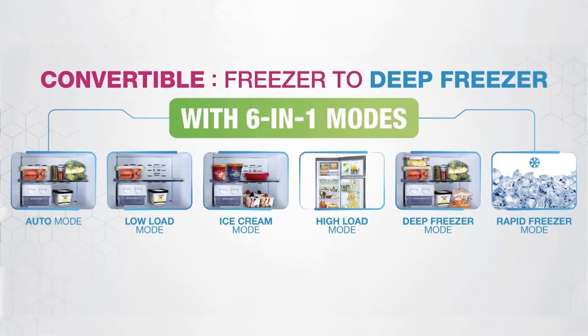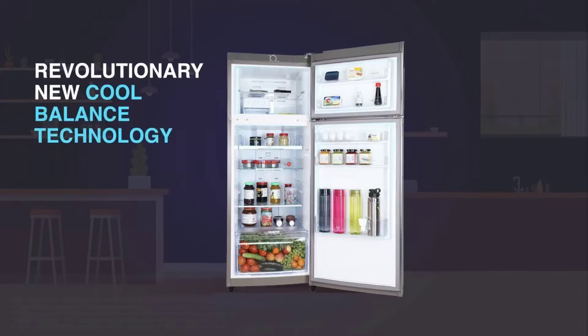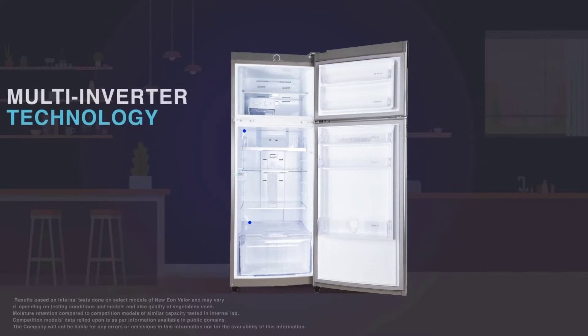With the 6-in-1 convertible freezer technology, you may use the freezer in 6 different modes as per your requirement. The cool balance technology coupled with moisture control technology delivers up to 30 days of freshness to your fruits and vegetables.